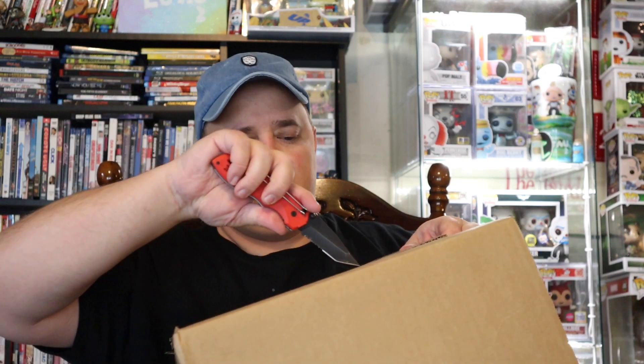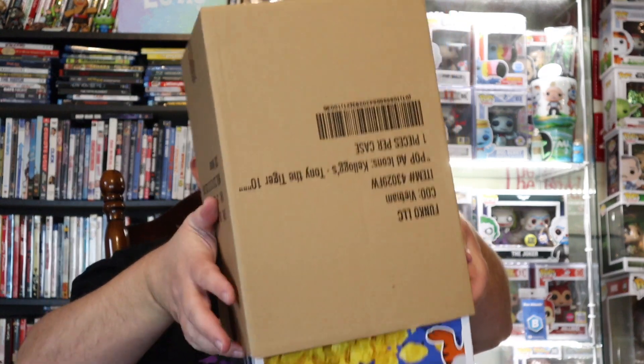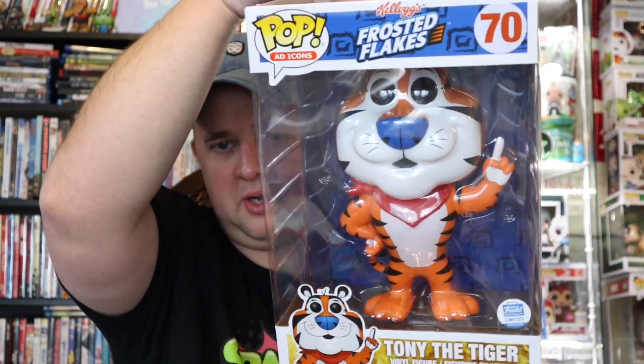I didn't think a 10-inch would fit, but it is a 10-inch. So it's a 10-inch, and then I don't know what else we have. First one up, we've got the Spastic Pops die-cut sticker — they still have those even though the name changed to Spastic Collectibles. And we pulled a Tony — just like we opened Count Chocula, we've got another FunkoShop Tony the Tiger.